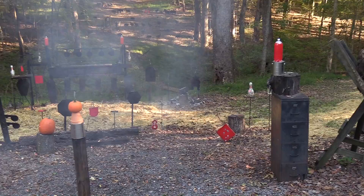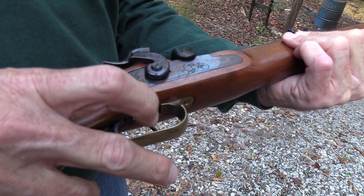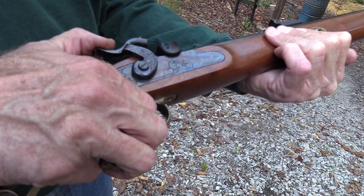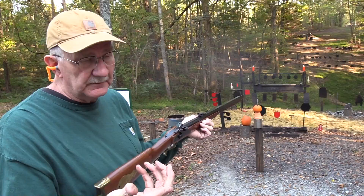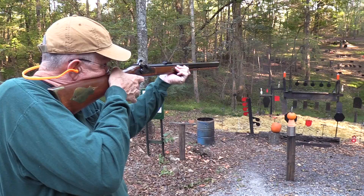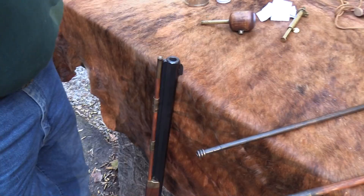Almost went off before I meant to - but I hit it. When you set that rear trigger - I've shown you this on other rifles - you pull the rear trigger and nothing happens. Then this front trigger becomes a hair trigger; all you have to do is breathe on it. The front trigger will also fire it but takes more pull. If you have a real precision shot, pull that rear trigger and then barely touch the front - it really does enhance accuracy. It's called a set trigger.